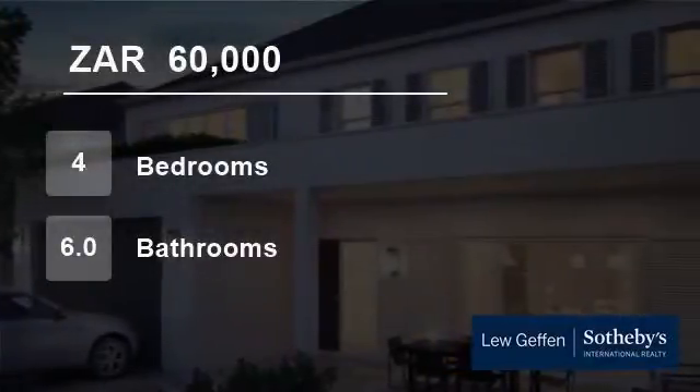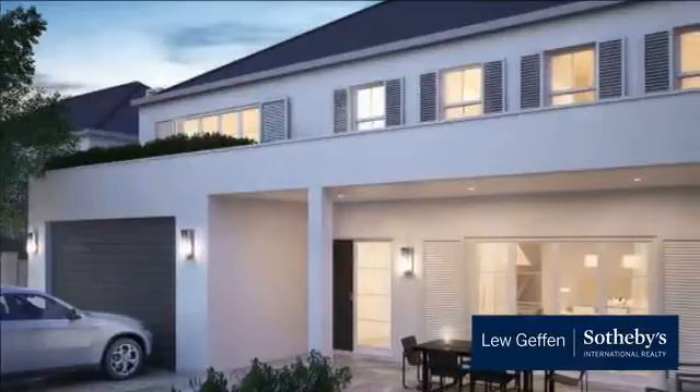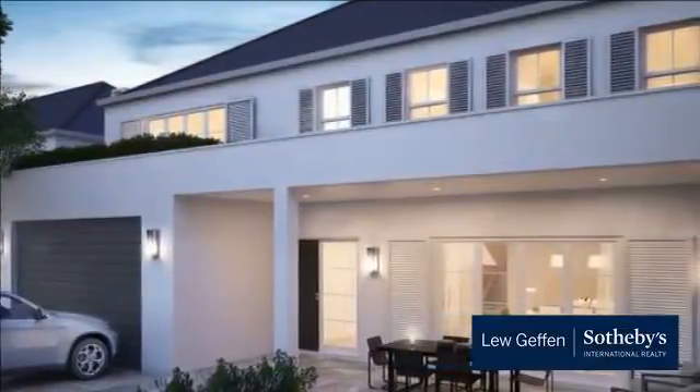Welcome to this four-bedroom house for rent in Claremont Upper, Cape Town, Western Cape, South Africa, for 60,000 Rand per month.